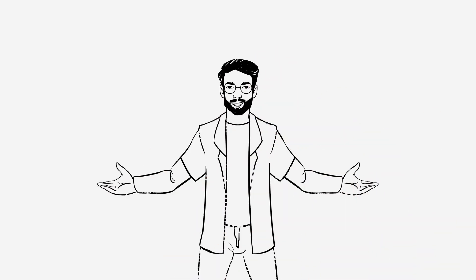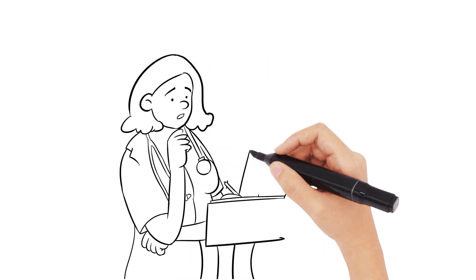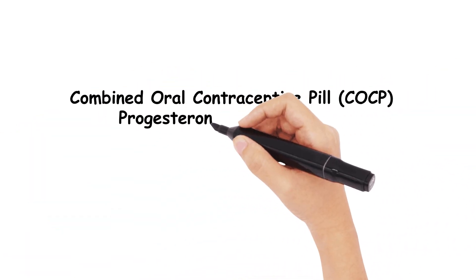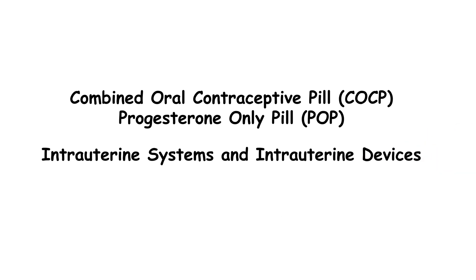Welcome back to the channel, where today's video we're going to be covering contraception in a whistle-stop tour. Contraception can be confusing, and with guidance often changing, it's important to keep up to date for exams but also for clinical practice. We're going to discuss the combined oral contraceptive pill, the progesterone only pill, intrauterine systems and devices, as well as injectable and implantable progestogens. But first, it will be sensible to discuss emergency contraception, so let's dive straight in.